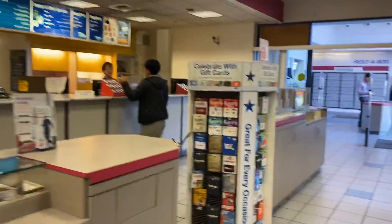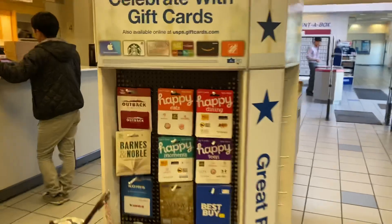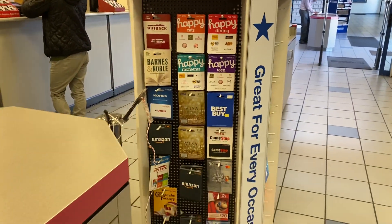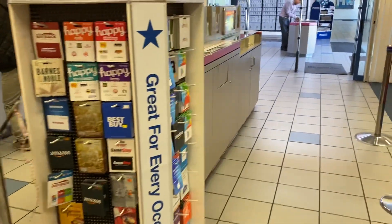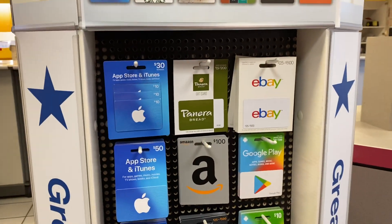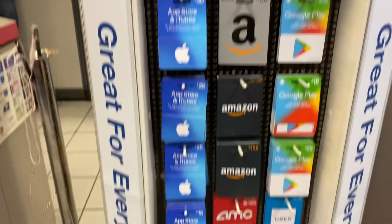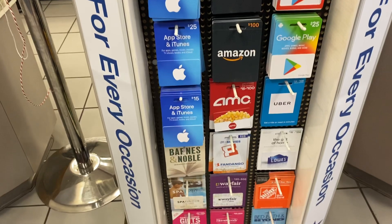Here they are — these are the gift cards you can get at the postal service office. They've got cards from Apple, Amazon, Google Play, Lowe's, and The Home Depot. It's pretty cool, I like this office.